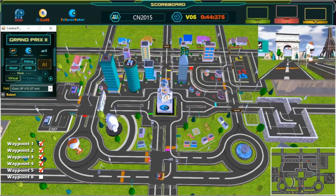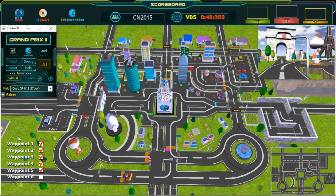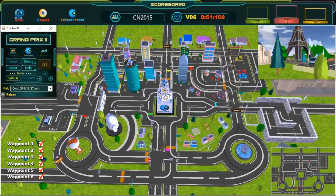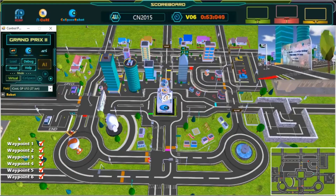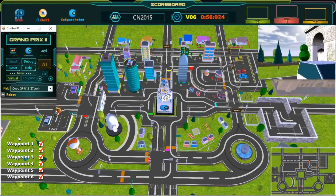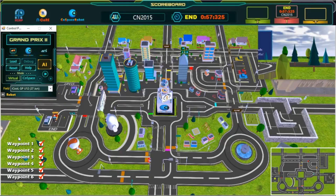Great shortcut! Last waypoint — almost there! Keep going! And we have crossed the finish line! Great job! Congratulations!